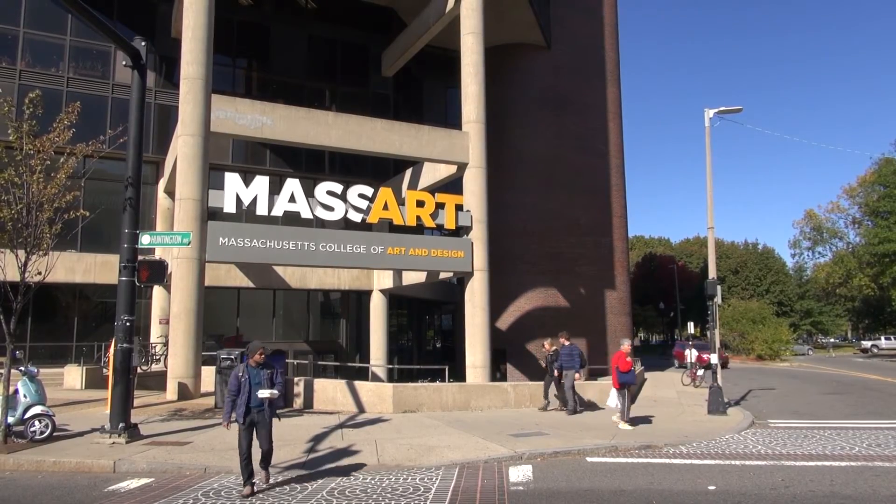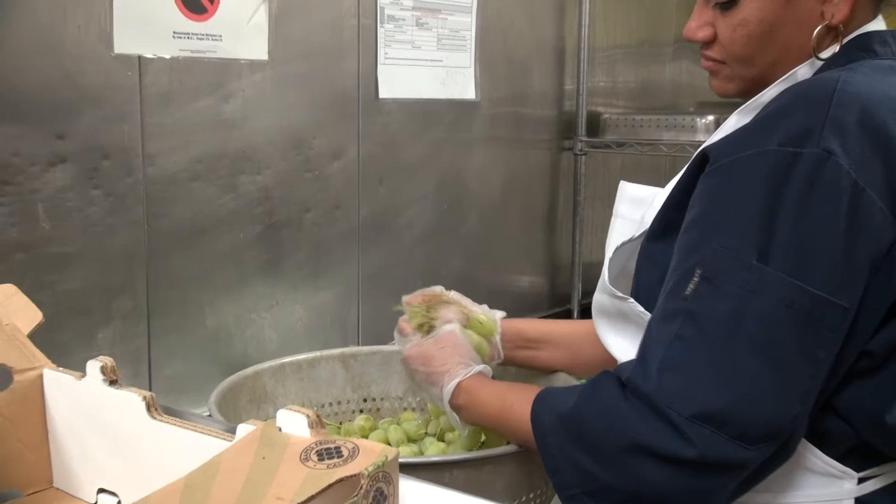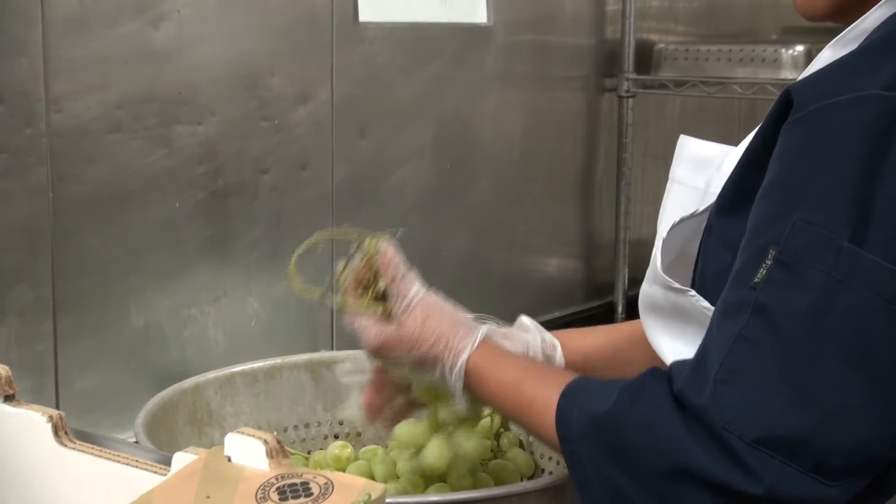We take a lot of pride in staying ahead of the curve with composting and recycling, and that has quickly grown into a much larger operation with the partnership that we do have with Mass College of Art. The implementation of the program was actually a phased approach, and we actually started with the back of the house, the food preparation area first.